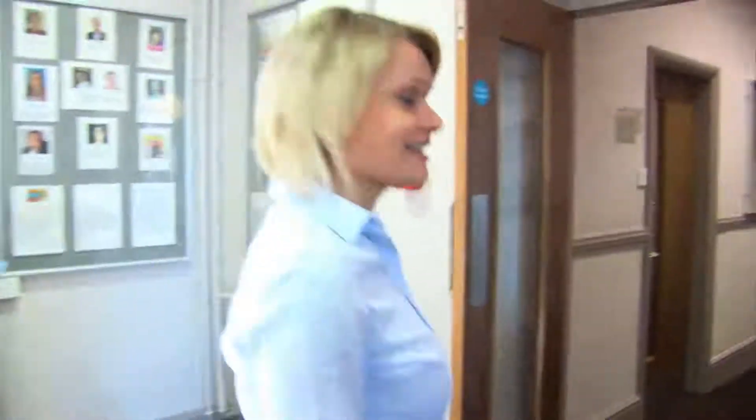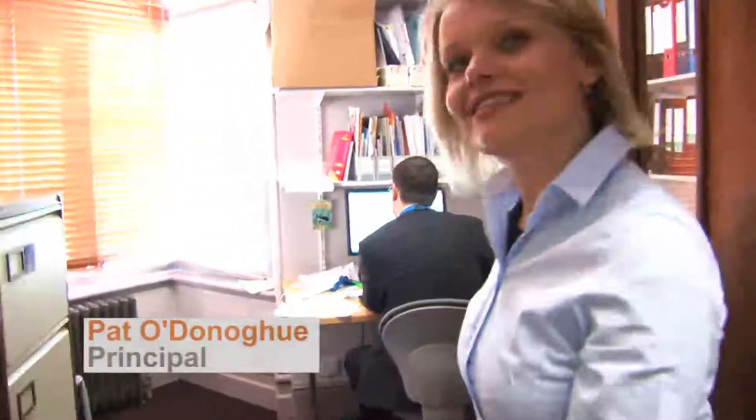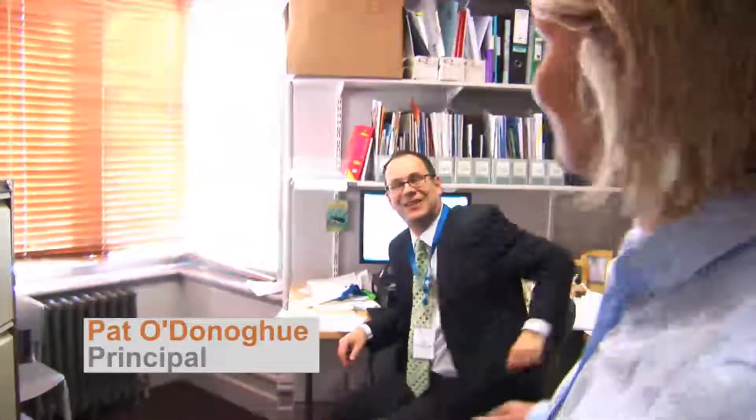Let's have a look around the school as well. First of all, I'll take you to the principal's office. This is Mr. Pat O'Donoghue, our principal.